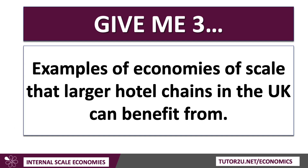Here's my question: give me three examples of economies of scale that larger hotel chains in the UK can benefit from. This is perhaps a moment for you to pause the video and give yourself a minute to write down three examples. What would you choose? The examples provide application, and application is super important in your exams.